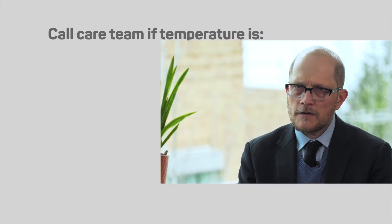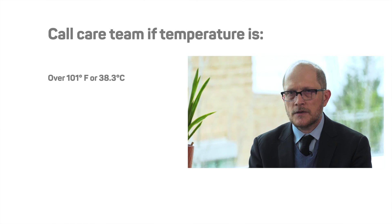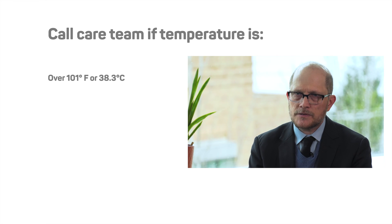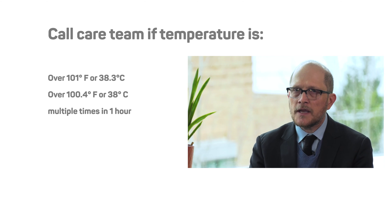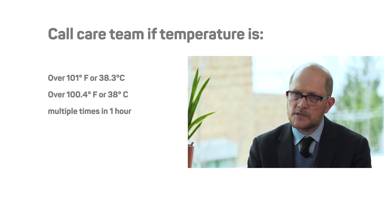As a patient, it's important to have a thermometer at home. If you have a temperature greater than 101 Fahrenheit or 38.3 Celsius, you need to call your care team because that can indicate you might have a serious infection and they need to evaluate you. Additionally, if during an hour you take your temperature multiple times and it's over 100.4 Fahrenheit or 38 Celsius or greater, you need to talk to your team because that can also be an indication of infection.